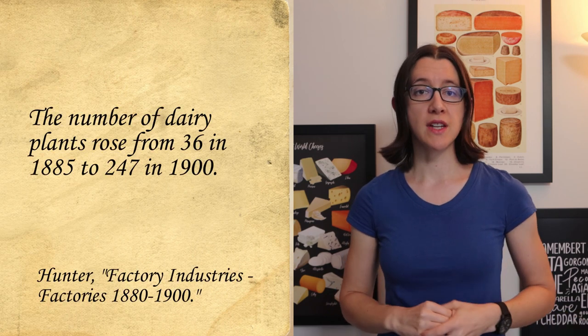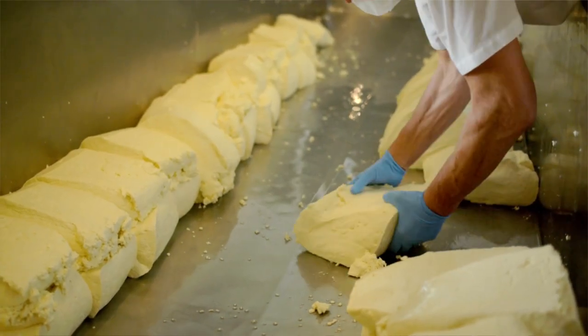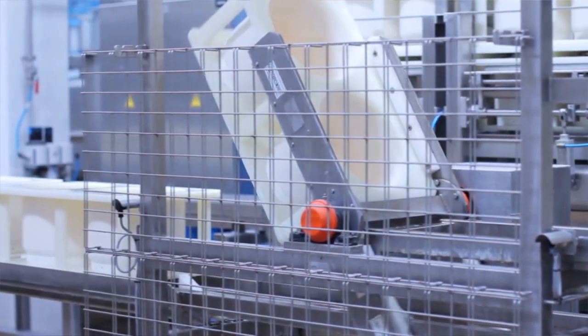Dairy production rose dramatically in the later decades of the 19th century as the export market increased. The number of dairy plants rose from 36 in 1885 to 247 in 1900. Very few of these small and medium-sized factories remain today, as the development of much larger factories and the ability to transport milk long distances put most out of business by the mid-20th century. The export market to Britain came to dominate the New Zealand cheese market, partially driven by the rise of industrialisation with factory-produced cheddar, initially from America flooding the British market with cheap cheddar, leading to a decline in cheese production throughout much of Britain. This decline meant countries like New Zealand could begin using industrial processes to produce and export cheese to Britain as well.